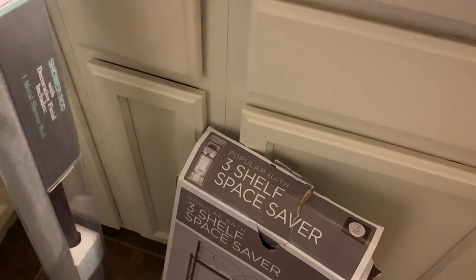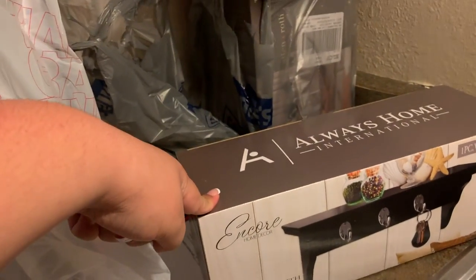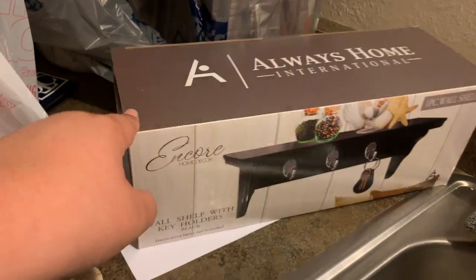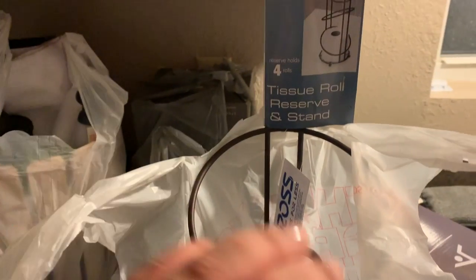And then we got our shower load. We also got this cube wall shelf and this key rack. And we got this tissue roll — this is what it looks like — $7.99.